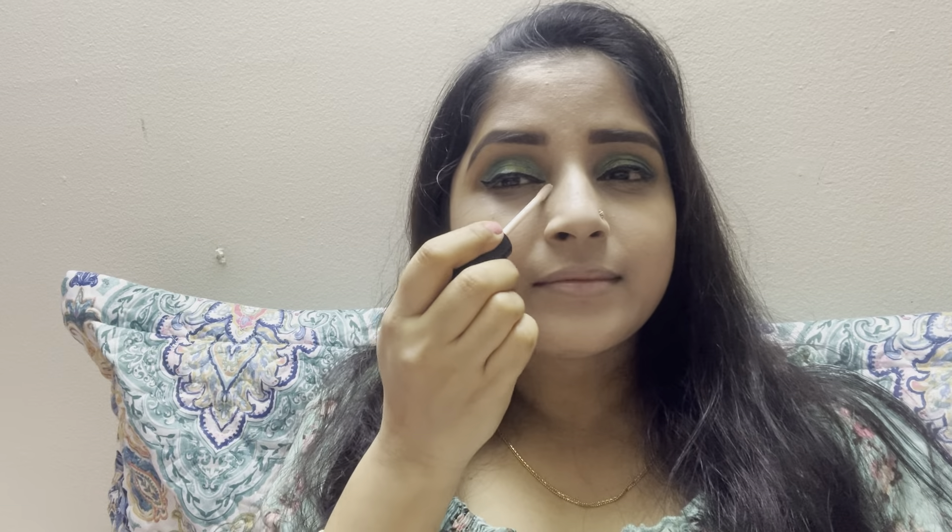Now I will use concealer on my T-zone. In this area I have some dark circles, so I have applied a little bit of concealer on the outer and inner corner of my eyes, on my nose, and on my forehead. Then I will blend out with the beauty sponge.